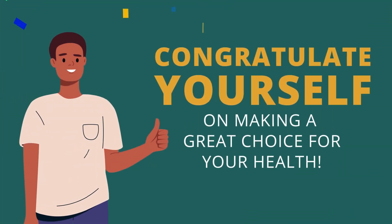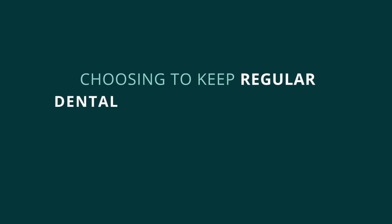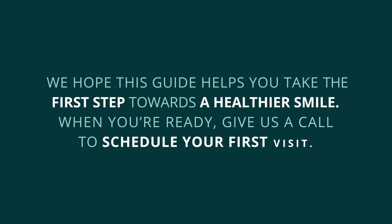Finally, congratulate yourself on making a great choice for your health. Choosing to keep regular dental appointments is a vital part of your overall health and wellness. We hope this guide helps you take the first step towards a healthier smile. When you're ready, give us a call to schedule your first visit.